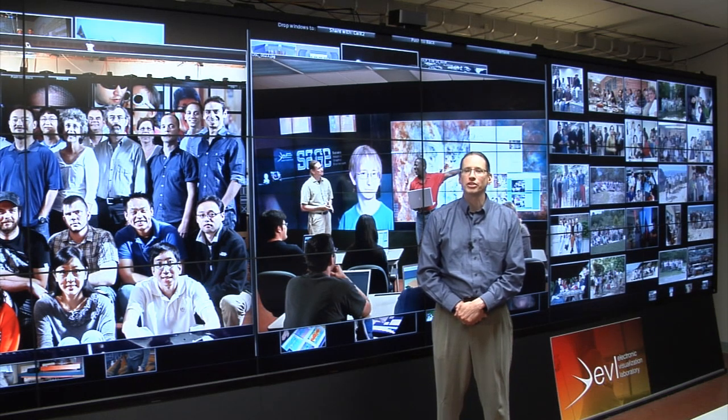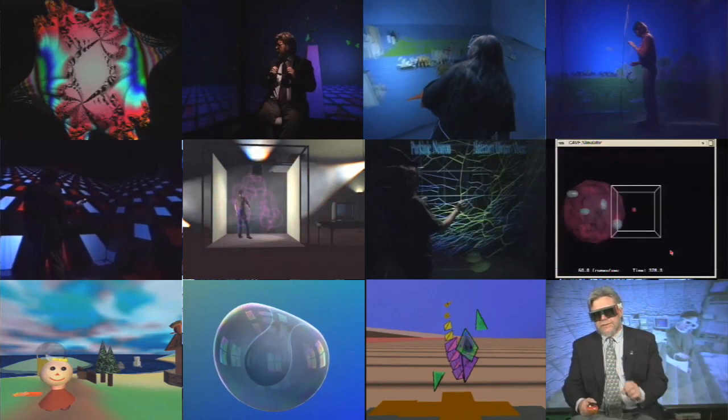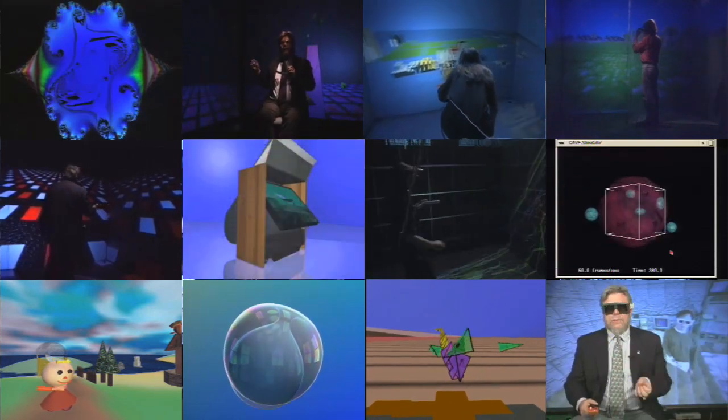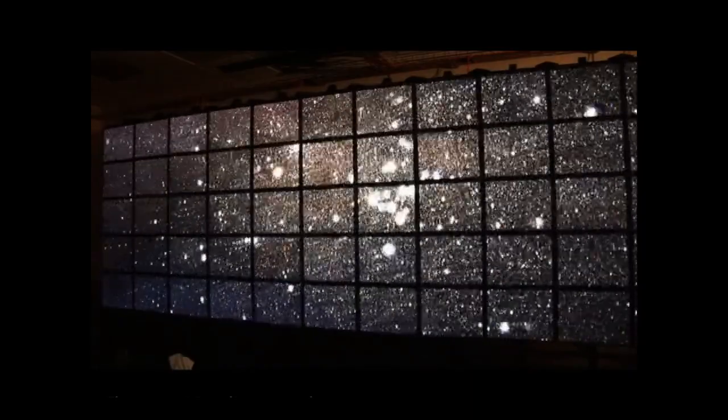At EVL, we develop a new display device every couple of years to support new ways of visualizing and interacting with data. In the 90s, we revolutionized virtual reality by creating the projector-based cave. In the 2000s, we created the highest resolution display wall on the planet.